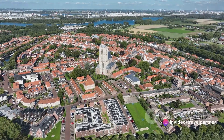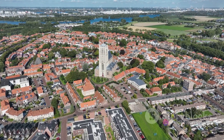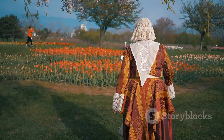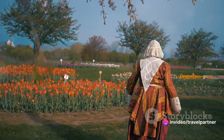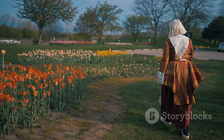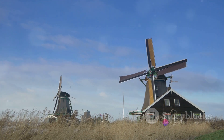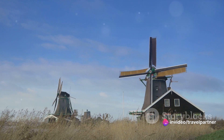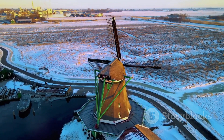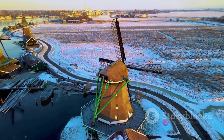Step into this open-air museum and you are transported to the 17th and 18th centuries. The village's history is as rich and textured as the Dutch tapestries that once adorned the homes of the wealthy. Once a thriving industrial area with hundreds of windmills churning out products, Zaanse Schans has metamorphosed into a beloved tourist spot, preserving the essence of the Dutch Golden Age. The village's iconic windmills, standing tall against the Dutch skies, are not just photogenic structures but working mills — some grinding spices, others producing paint, and some even sawing wood, just as they did hundreds of years ago.